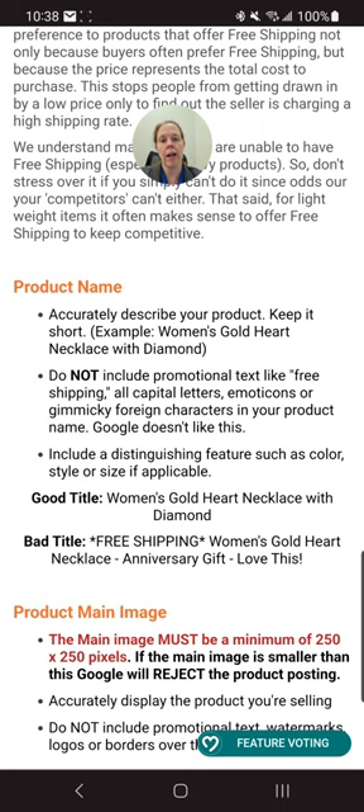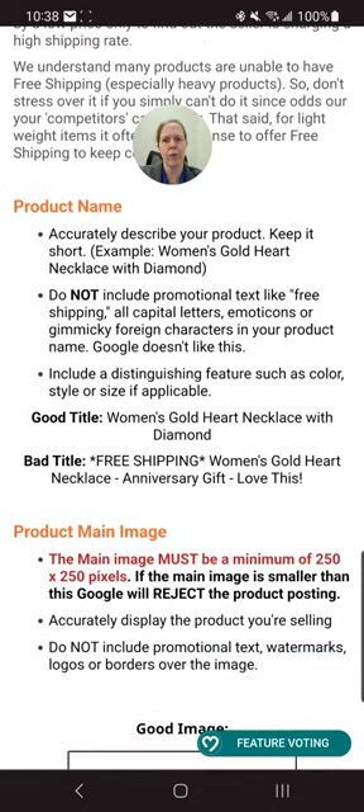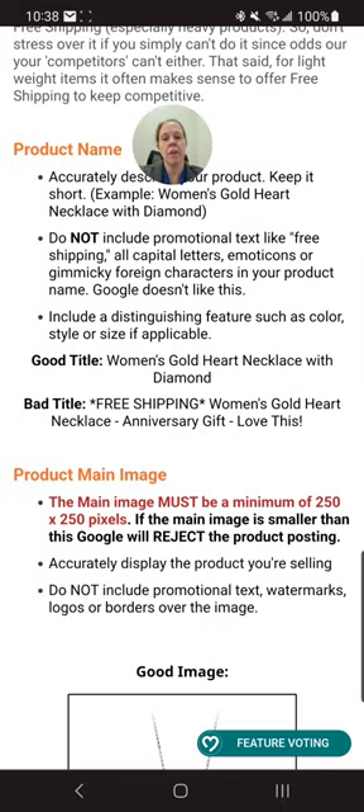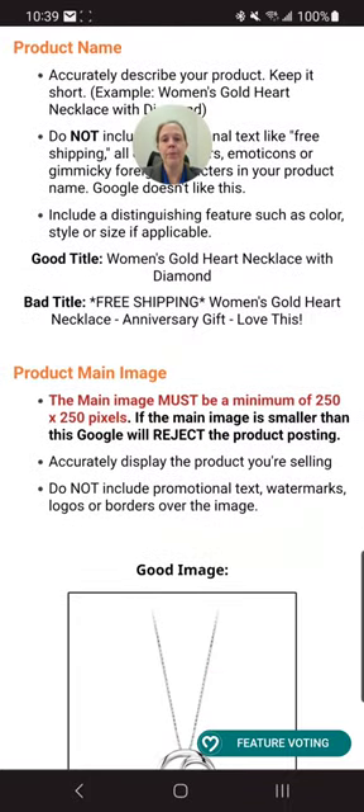A good title example would be 'woman's gold heart necklace with diamond.' A bad title would be 'free shipping, woman's gold heart necklace, anniversary gift, love this.' It needs to be to the point. You don't need just four words — you can have seven — but make sure it's readable and makes sense. The main image must be at least 250 by 250 pixels; if it's smaller, Google will reject it and won't post it as a product for sale.